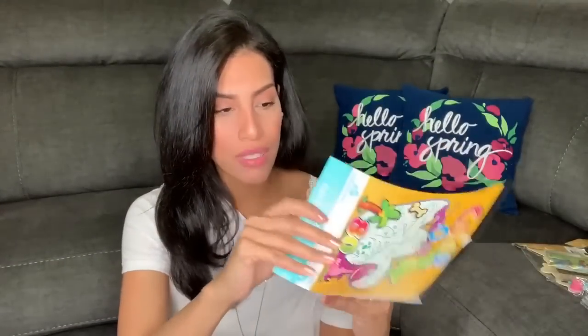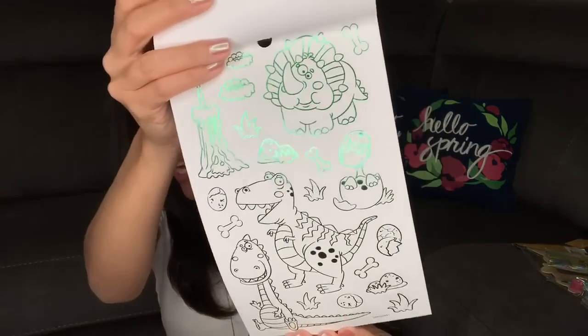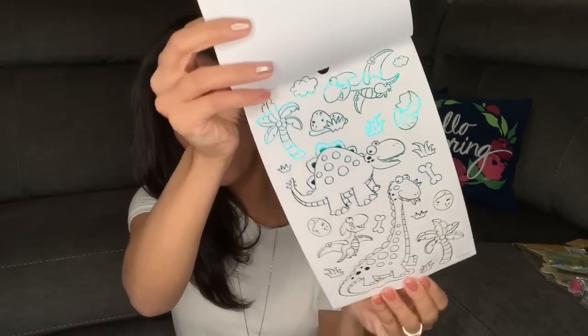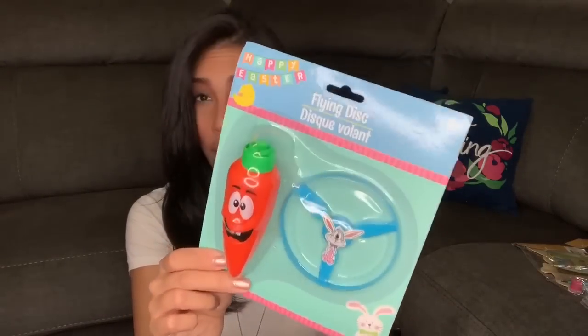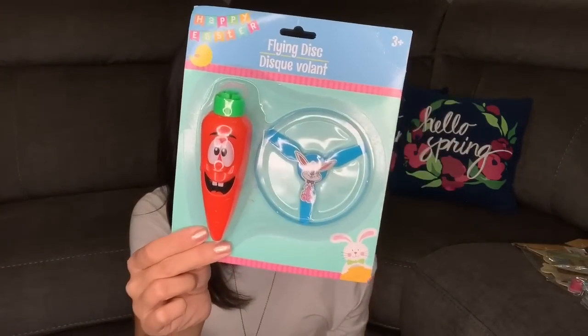For Ryan, I found these dinosaur stickers at Walmart for 98 cents — what's cool is that you can actually color them to create your own stickers. It comes with multiple pages of different dinosaurs and 80 stickers total. I also got him a flying disc from Dollar Tree, which I think he'll have a lot of fun with.